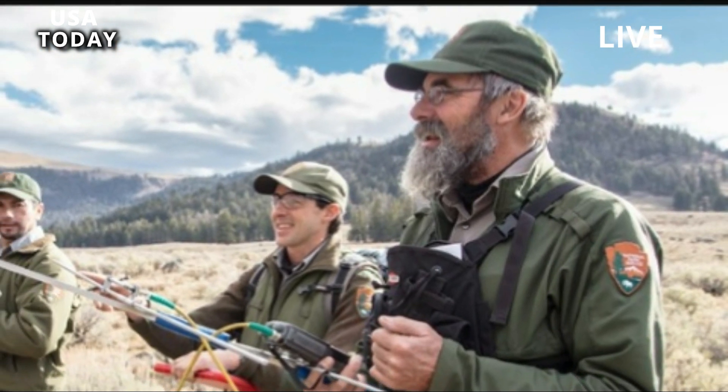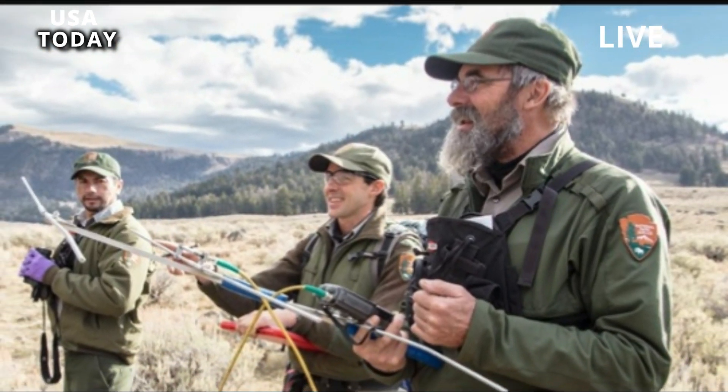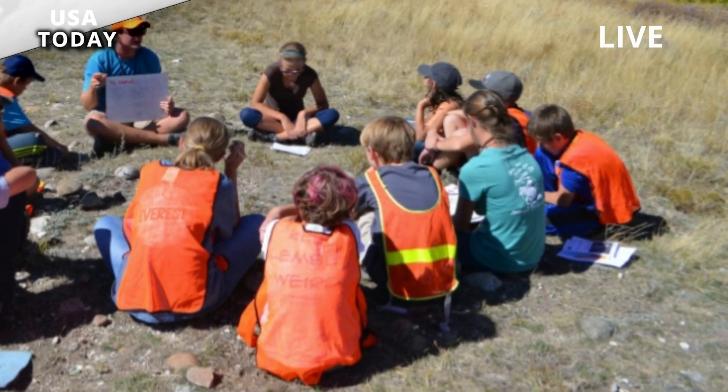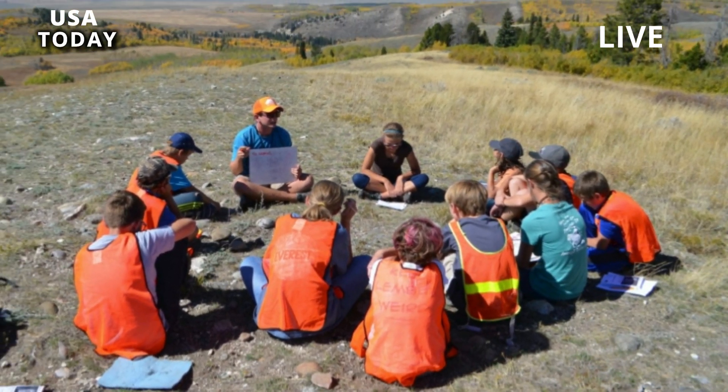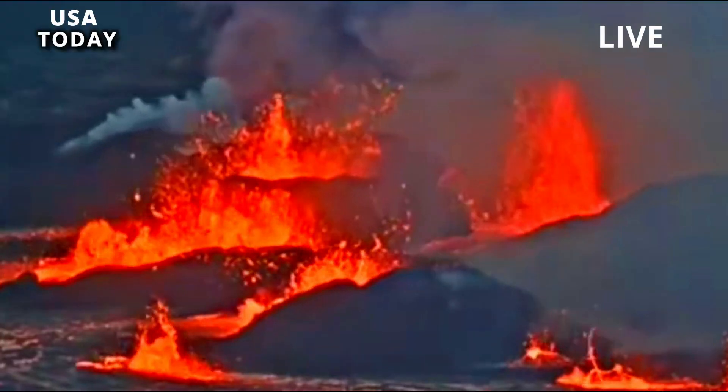The U.S. Geological Survey, USGS, published on May 4 that field research over the past year has provided new geological evidence that the formation of the Yellowstone Caldera is much more complex than previously thought.